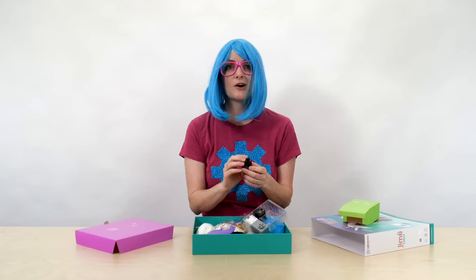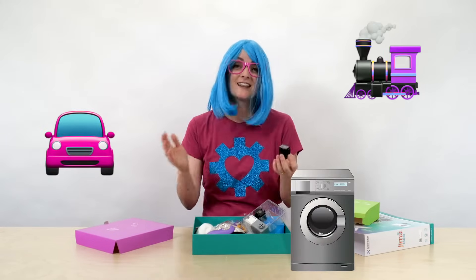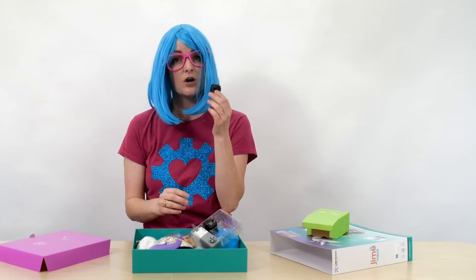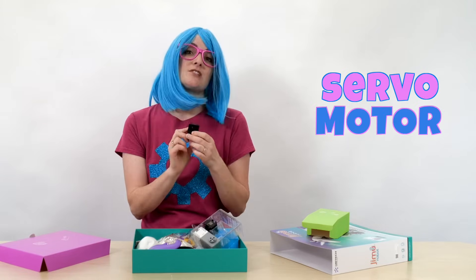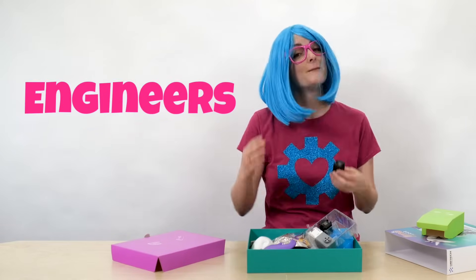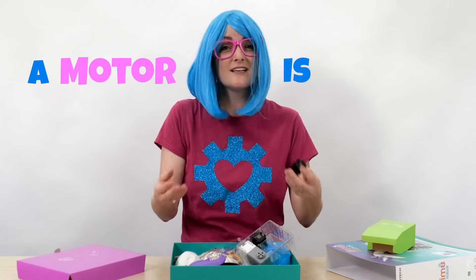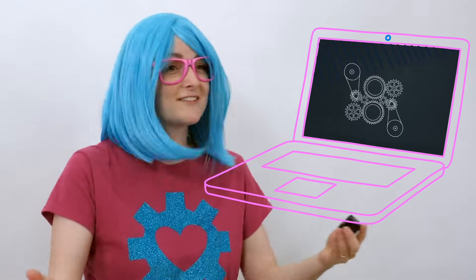Motors are everywhere — in your car, your toys, your washing machine, lots of places. This is called a servo motor. They're used a lot in robots. You definitely need motors if you want your robot to do your bidding. Do you know who designs motors? Engineers, of course. Mechanical engineers design machines and motors, and a motor is a type of machine. I'm actually a mechanical engineer — I love designing machines.